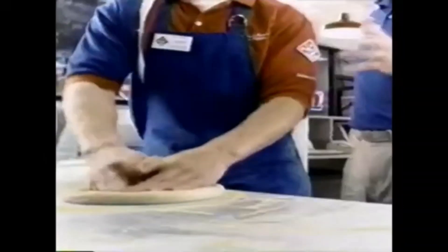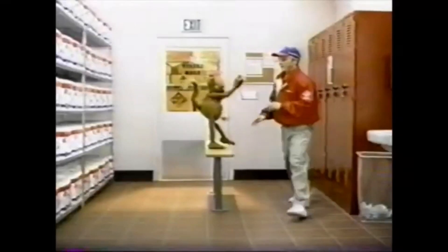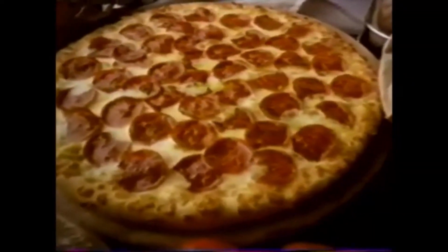You startled me. At Domino's, we hand-stretch dough for a quality crust. Don't be tempted into taking short cuts. I don't think so, Andy. Domino's Pizza with Hand-Stretched Crust.